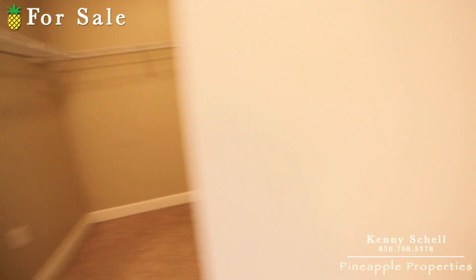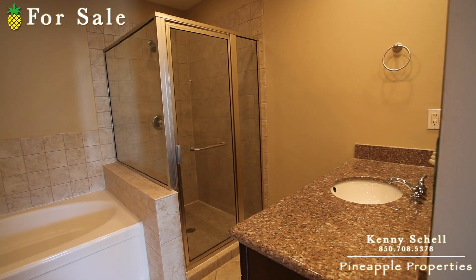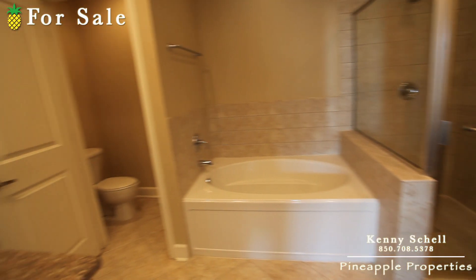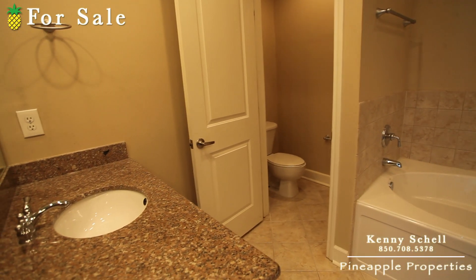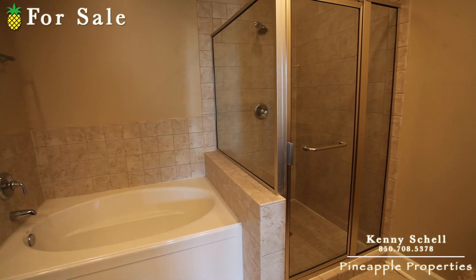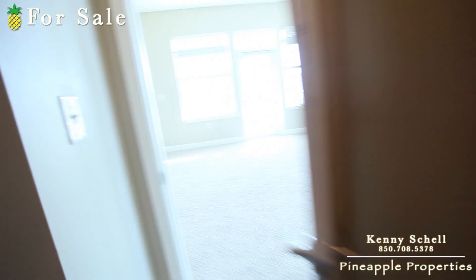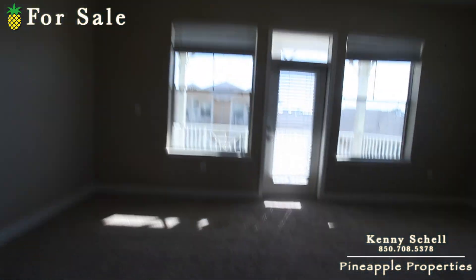In the master bathroom you've got a his-and-hers sink with granite countertops, a huge garden tub, and a glass shower. Now let's take a look over here at the balcony real quick.